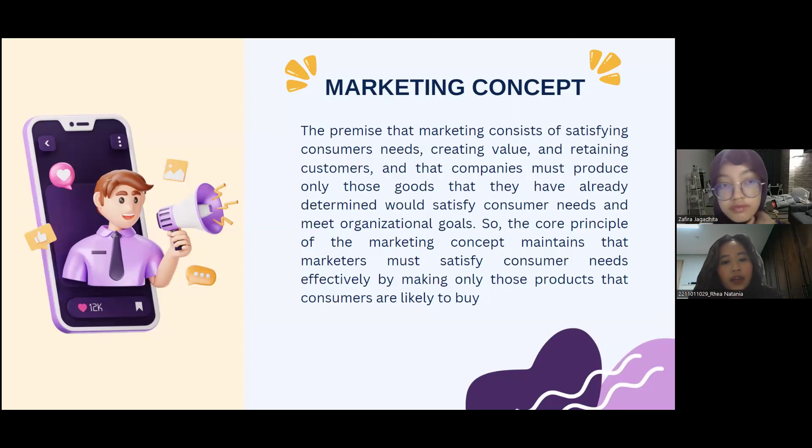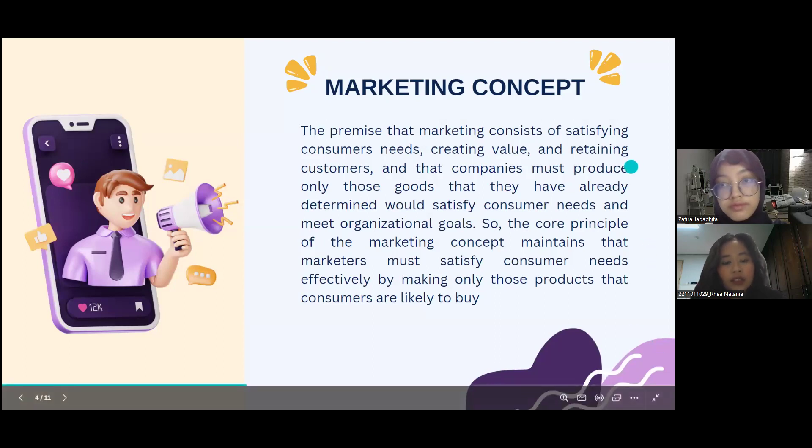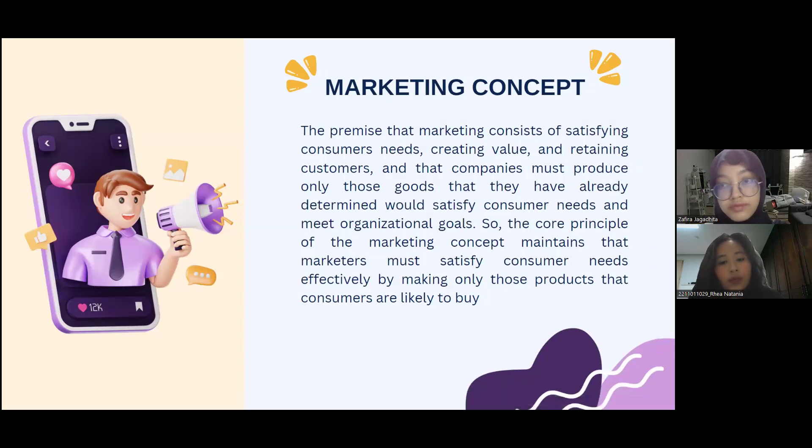The next topic is the marketing concept. The premise is that marketing consists of satisfying consumer needs, creating value, and retaining consumers. Companies must produce only those goods they have already determined will satisfy consumer needs and meet organizational goals. The core principle maintains that marketers must satisfy consumer needs effectively by making only those products consumers are likely to buy.